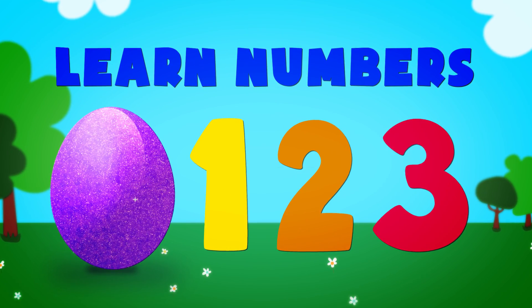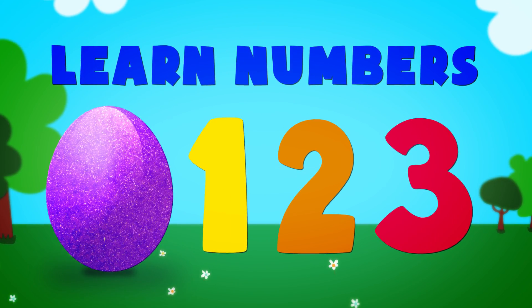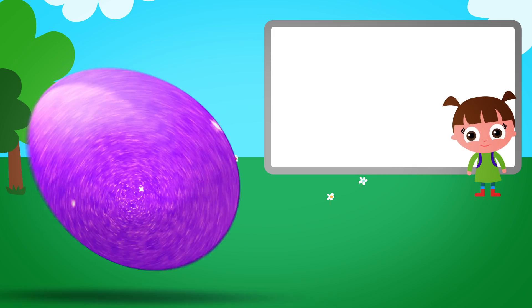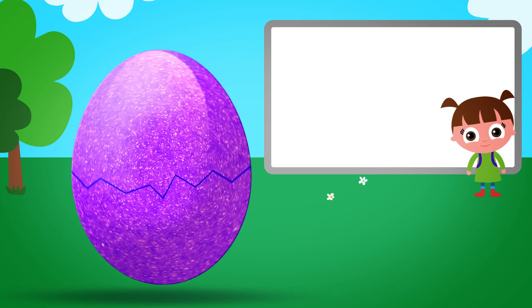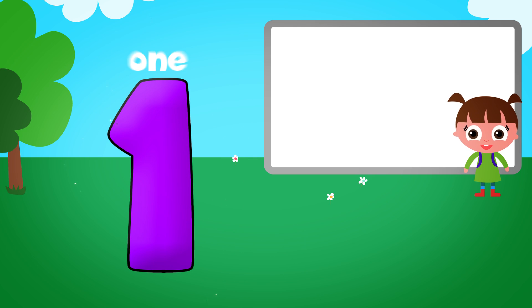Learning numbers. Ooh, a purple egg. One.